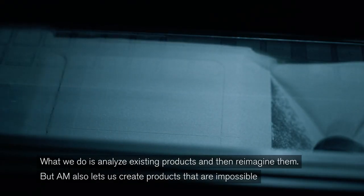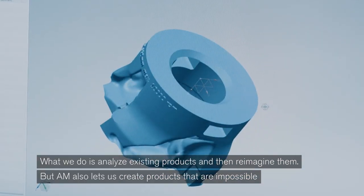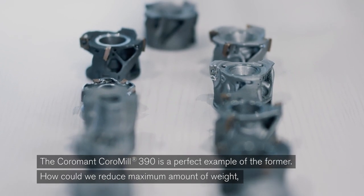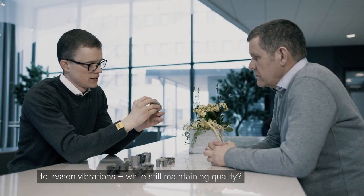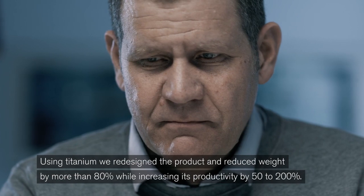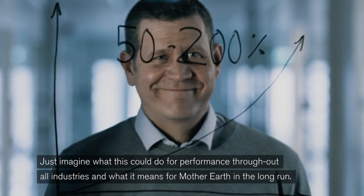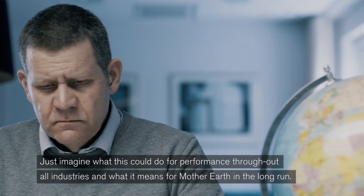What we do is analyze existing products and then reimagine them. But AM also lets us create products that are impossible to construct with traditional manufacturing. The CoreMount CoreMail 390 is a perfect example. How could we reduce the maximum amount of weight to lessen vibrations while still maintaining quality? Using titanium, we redesigned the product and reduced the weight by more than 80% while increasing its productivity by 50 to 200%. Just imagine what this could do for performance throughout all industries and what it means for Mother Earth in the long run.